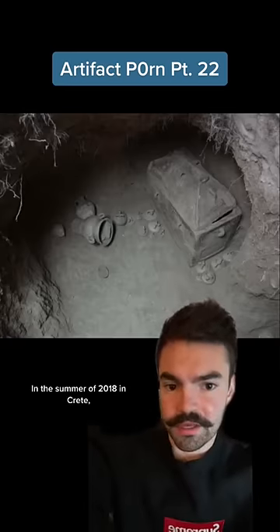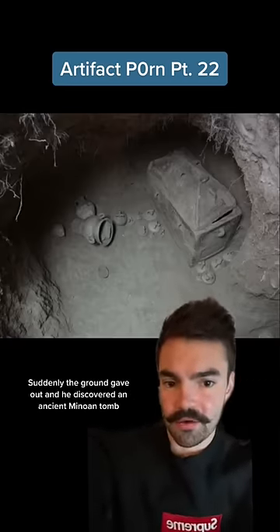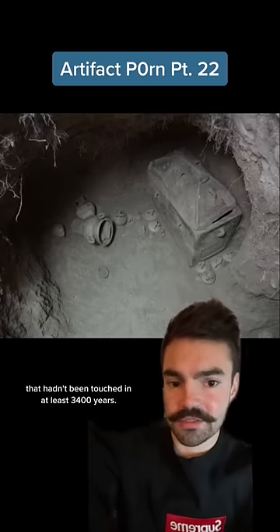In the summer of 2018 in Crete, a farmer was trying to park in the shade of an olive tree on his property. Suddenly the ground gave out, and he discovered an ancient Minoan tomb that hadn't been touched in at least 3,400 years.